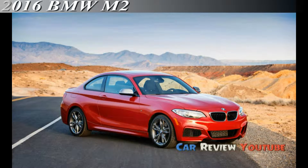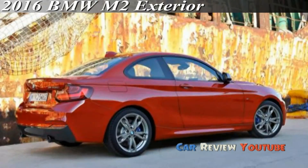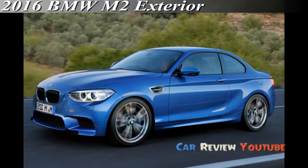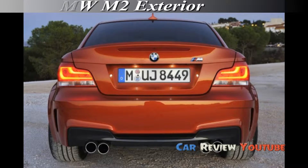2016 BMW M2. BMW has yet to confirm when the BMW M2 will be going into production, but the spy shots from last year do suggest the littlest M offering could be ready sooner rather than later. As is the case with most BMW products, it will most likely debut later this year before going on sale in Europe in early 2016 for the 2016 model year and eventually arriving in the US as a 2017 model.